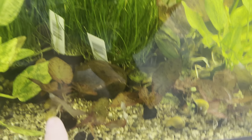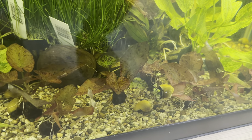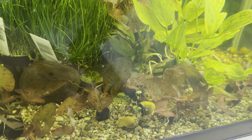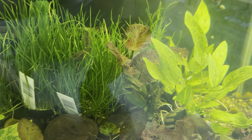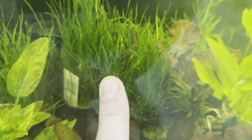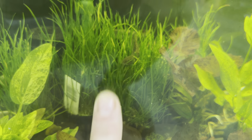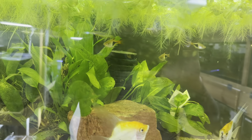Down here we have Red Tiger Lotus. If you want a top-dwelling plant then this is it — it starts off down at the bottom but it'll eventually grow up like that one back there. We also have the Radicon Marble, which is this right here, and then we have the Micro Sword Narrow, which is that plant right there.